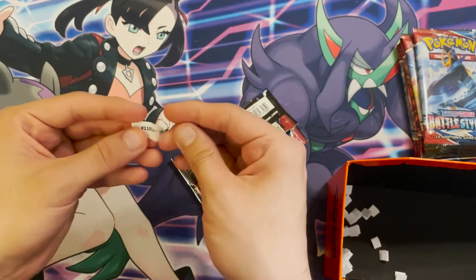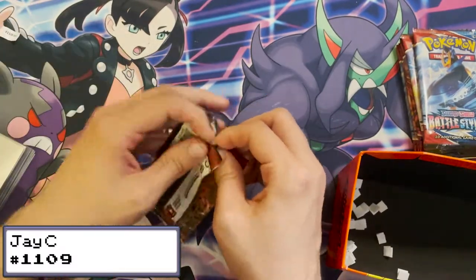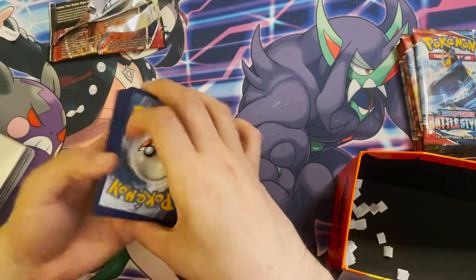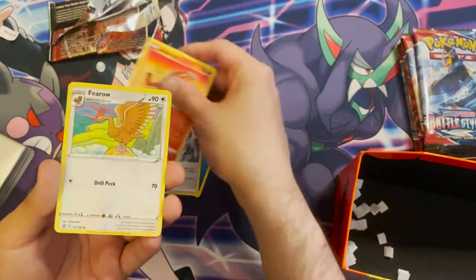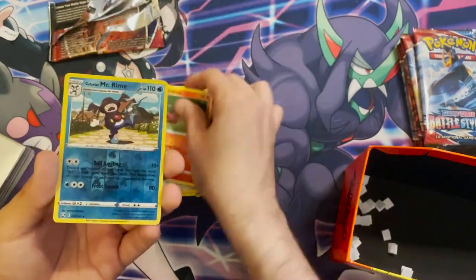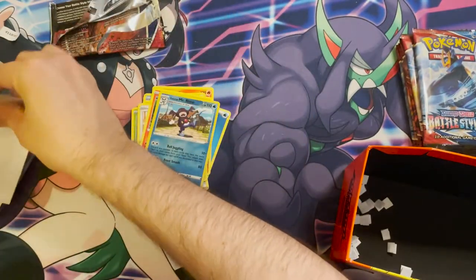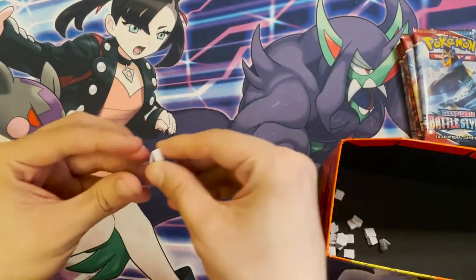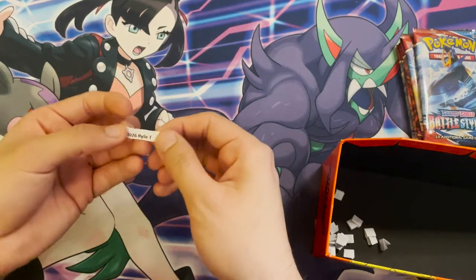Next winner is JC, order 1109. Their pack contains: a Water Energy, a Rapid Strike Energy, a Crabominable, a Mr. Mind, a Bellsprout, an Onix, a Spheal, a Centipede, a reverse holo Mr. Rime, and a Luxray holo — that's a nice pull! Those go in their own sleeves. No big hit yet, but on to the next pack.